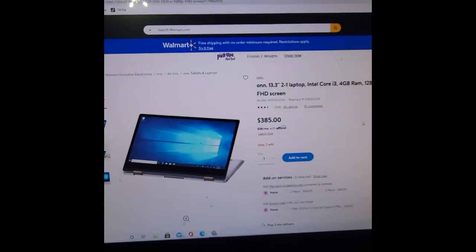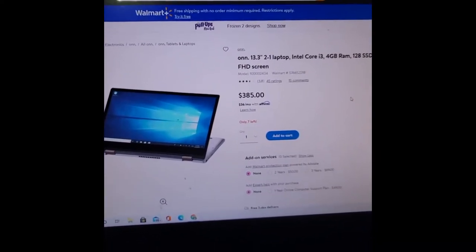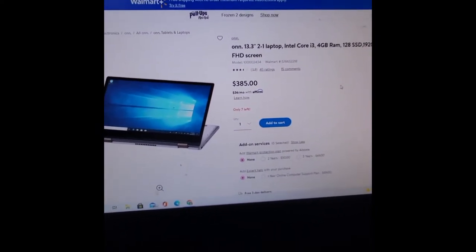Their website has a different price than in store. So if I bought this online right now, I would pay $385 for it. But if I go into the store, I don't pay that price.